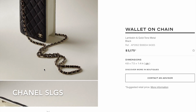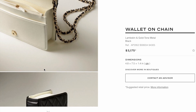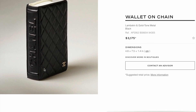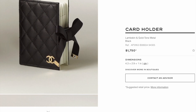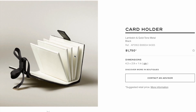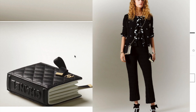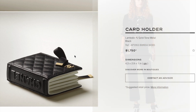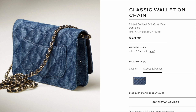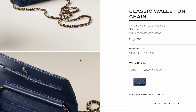There are some interesting small leather goods this season. This wallet on the chain totally looks like a Chanel book on the side — it's in lambskin and retails for $3,175. It's also available in a smaller card holder version with different card slots, priced at $1,750. You can see the wallet on the chain on the left and the card holder on the right for sizing reference. The printed denim in the classic flap is also available in the wallet style for $2,675.